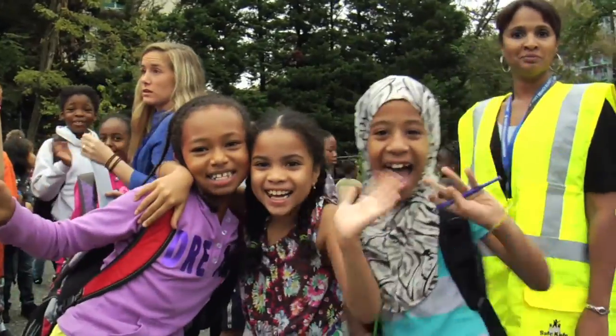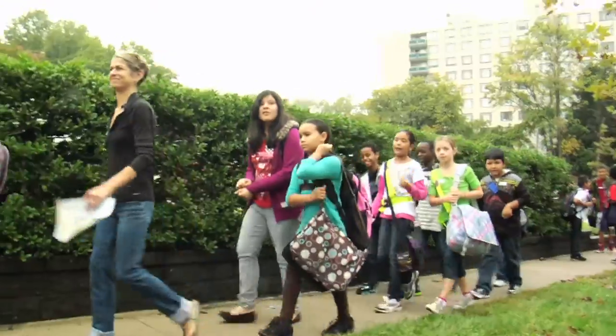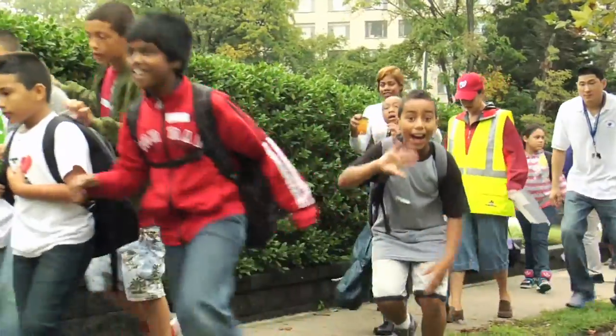Hi, my name is Tamara and I'm going to talk a little bit about how to help school-aged kids, particularly elementary school kids, be prepared for school and have a smooth running school year.